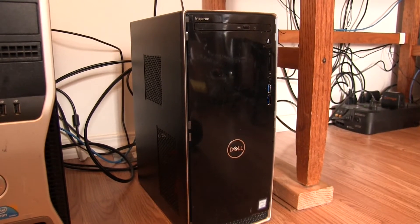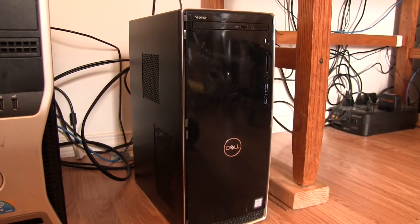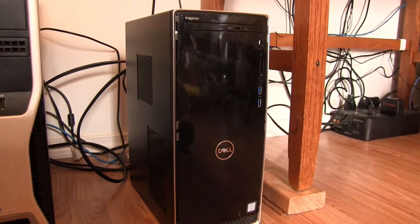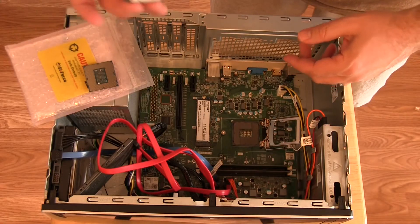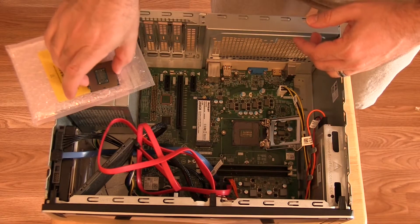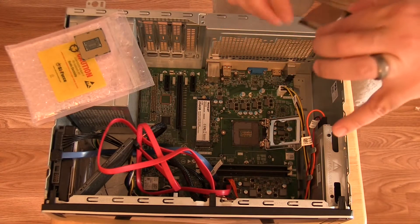For a few months I've been considering my options for upgrading my desktop system. It was a good machine, a Dell Inspiron with an Intel Core i5-8400 and 16GB of memory. It was limited in what processor I could upgrade it to, so I test drove an i7-8700T in it for a couple of months. While that did decrease my video render times, I wanted something newer to try out.